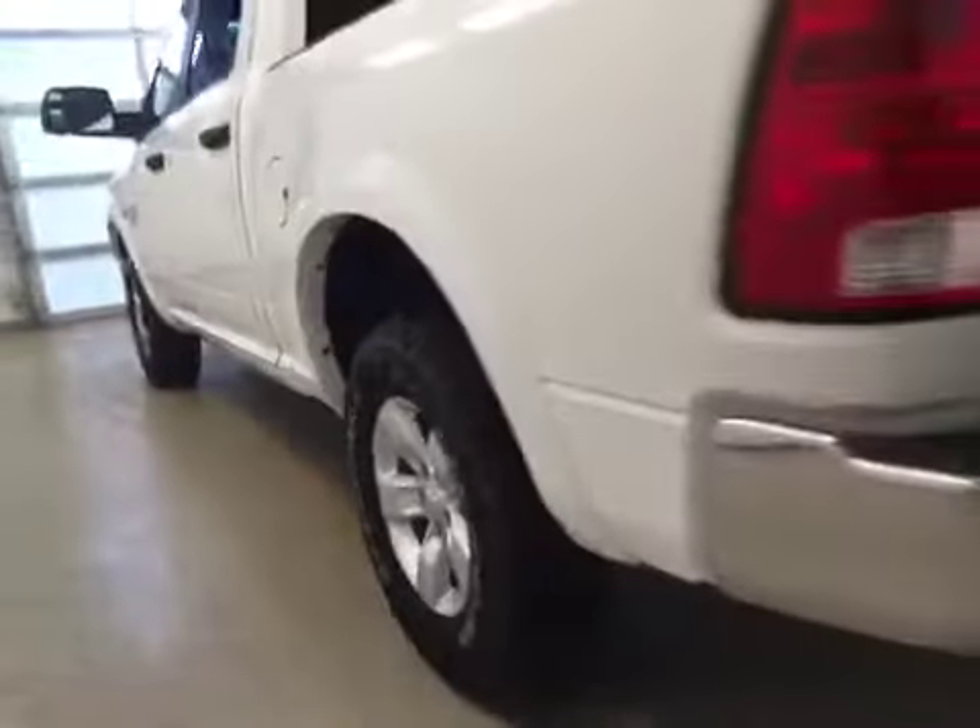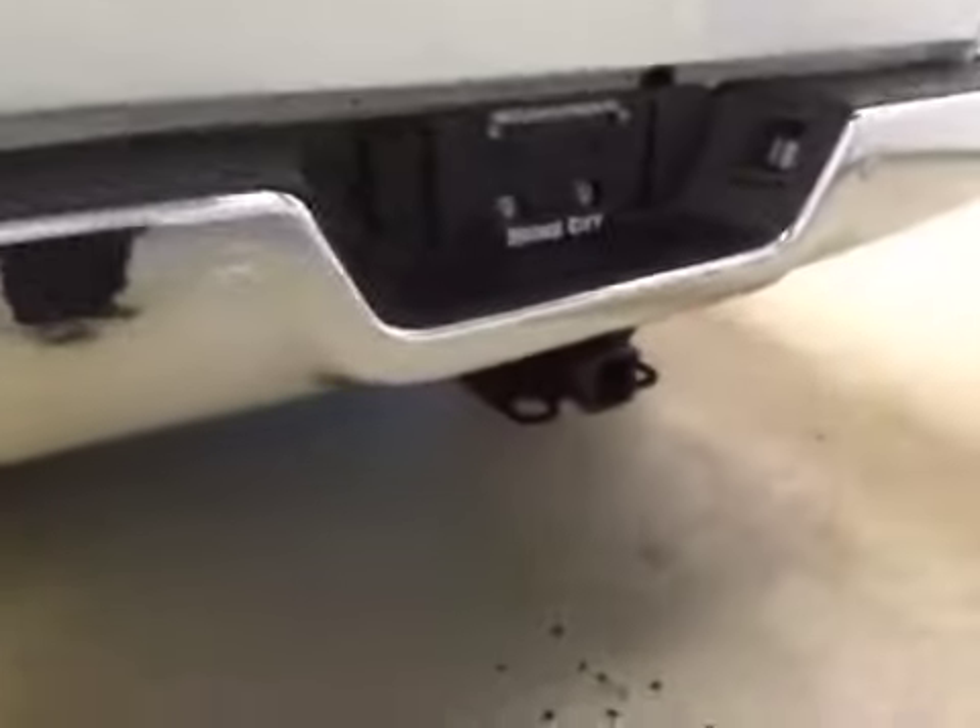Upholstery is cloth in diesel gray. It comes equipped with 17-inch rims, fender flares, rear parking sensors, a trailer tow package, and a backup camera.